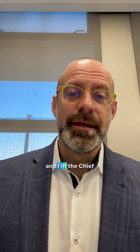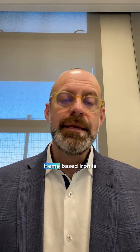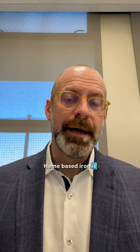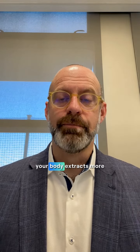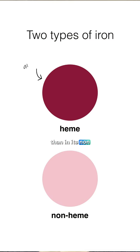My name is Andrew Lyon and I'm the Chief Scientific Officer of Sanguina. I'm also one of the co-founders. Heme-based iron is more bioavailable — your body extracts more iron in its heme form than in its non-heme form.